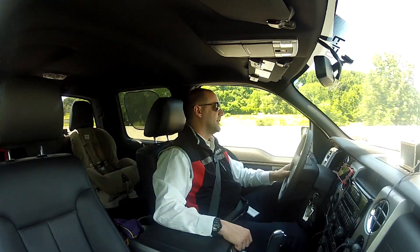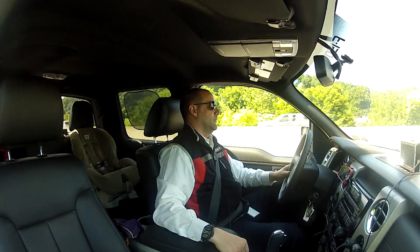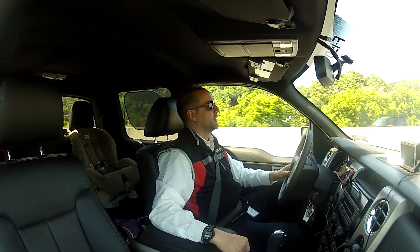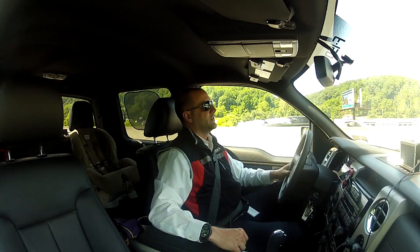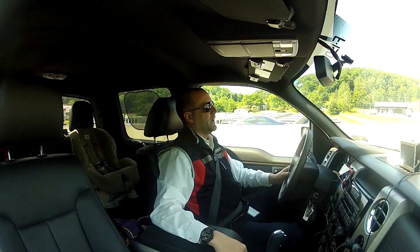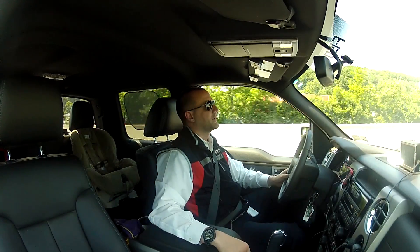Kevin Gordon here from AutoSavant.com with your May 31st edition of The Afternoon Commute. Today a pile of things to go through — really just a day of catch-up on some stories that went by over the last month that we haven't had a chance to talk about on the site or on The Afternoon Commute.